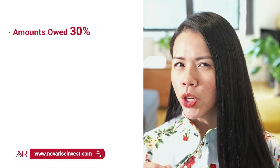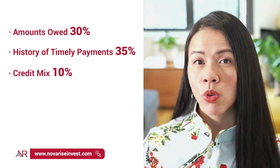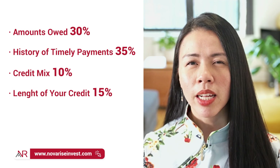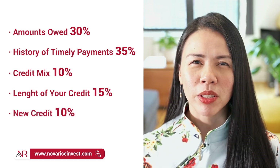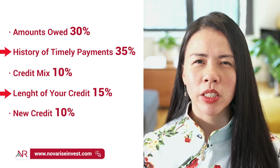By reporting years of your on-time rent payments, you are working on improving two components of your credit. Your FICO score is made up of the following: amounts owed, 30%; history of timely payments, 35%; credit mix, 10%; length of your credit, 15%; and new credit, 10%. With this strategy, you'll be able to work on two of these components of your credit.